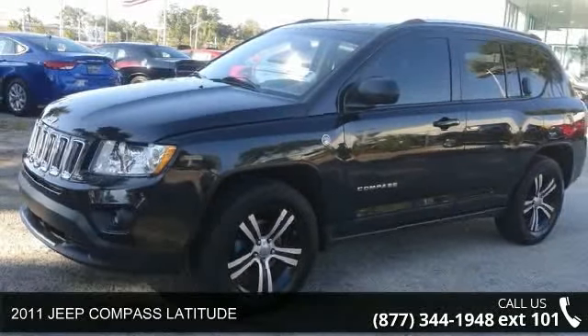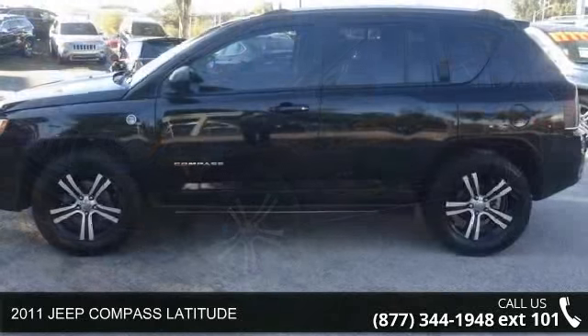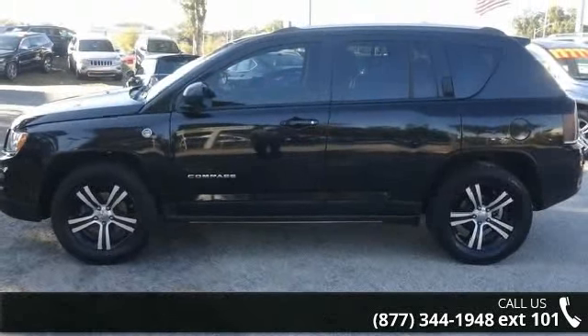Imagine yourself in this 2011 Jeep Compass Latitude. If you are looking for a first-rate auto, this one could be yours today.